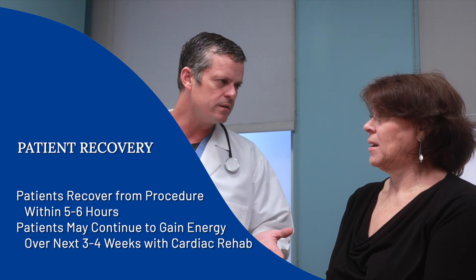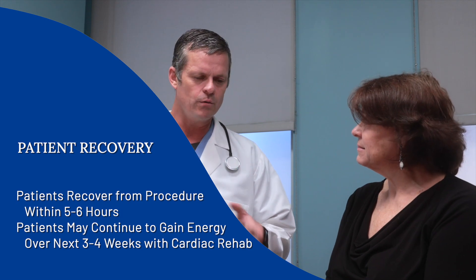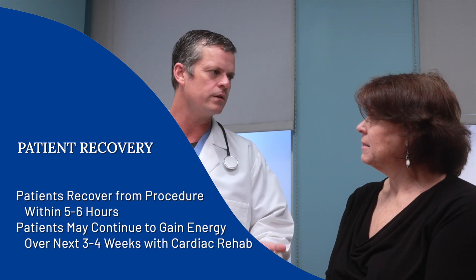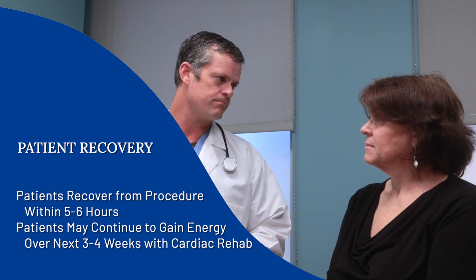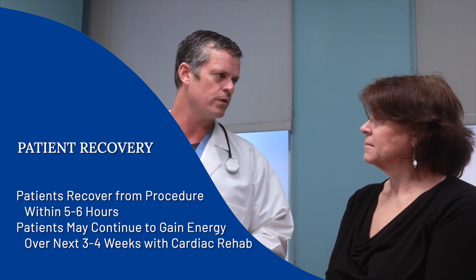We don't give patients pain medication — they don't really need it. They go home the next day and should be able to walk around and do their daily activities. Over the course of a couple of weeks, most patients will feel quite a bit better and have more energy. We'll send them on to cardiac rehab, which has been really helpful for patients to regain strength, because over time you can lose that when you have this condition. Cardiac rehab is key to getting patients back up to the level they would have been without the valvular condition.